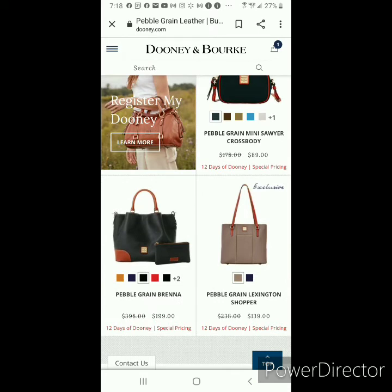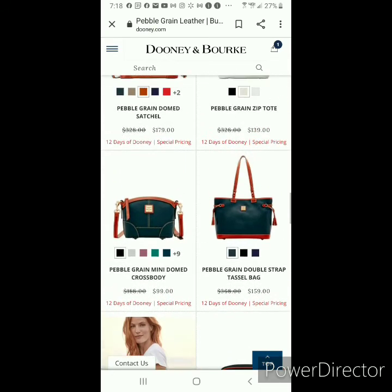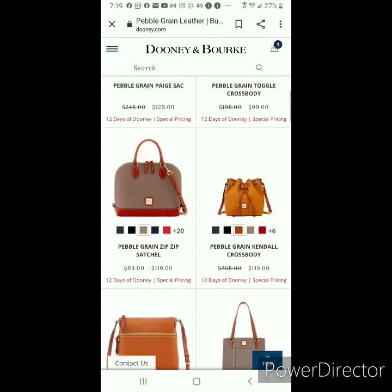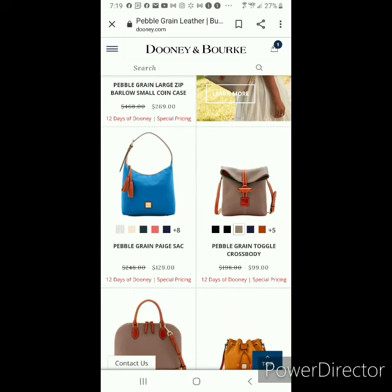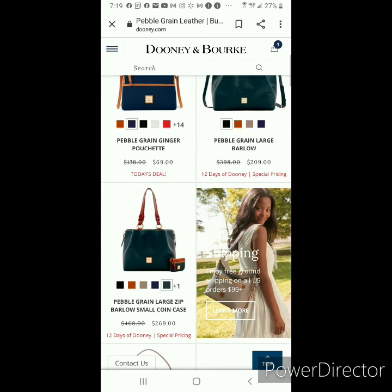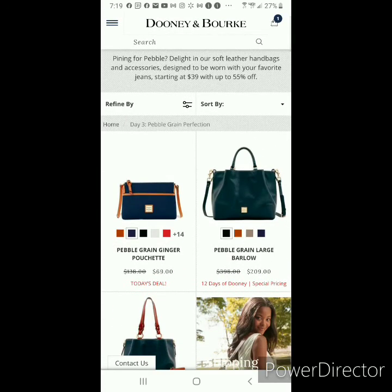Overall, I would rate today as a C — mainly because it's Pebbled Leather and I have a love-hate relationship with that leather. Two, it doesn't feel like there are as many bags in today's sale as the previous two days. And three, I don't think these are the best prices, especially for the leather being offered today.